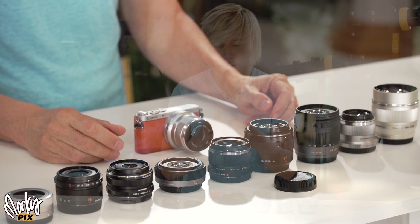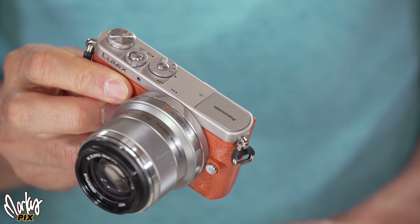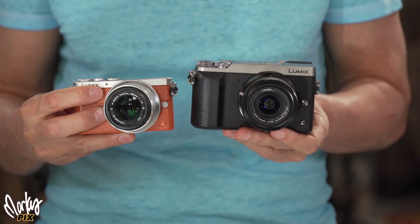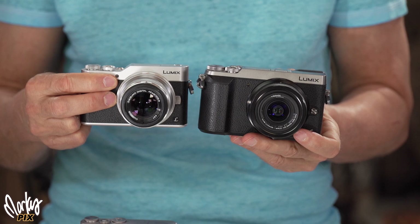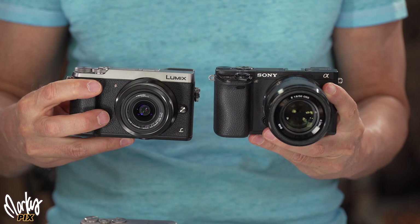The whole idea of Micro Four Thirds is to have a small, lightweight camera like this GM1. It's so small and light — if you travel a lot, this is the good format. But what's been happening lately is the cameras are just getting bigger and bigger. Even this GX85 — look how big this is compared to the original GM1, GM5, or even the GX850, which is one of my favorite cameras.